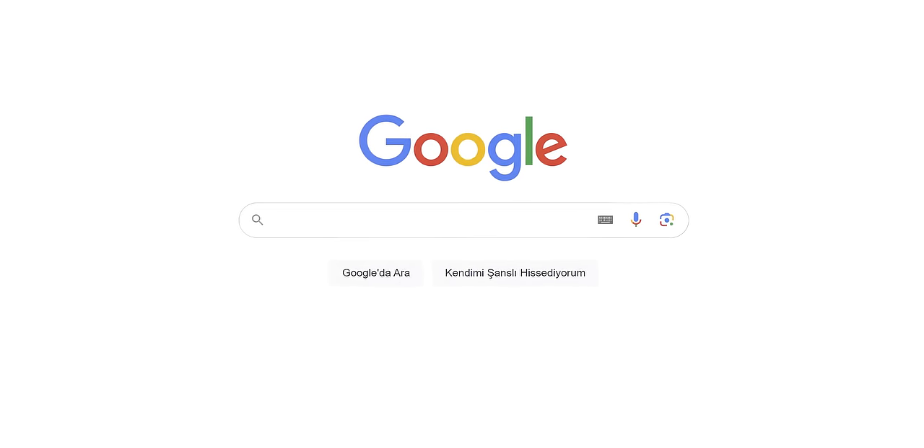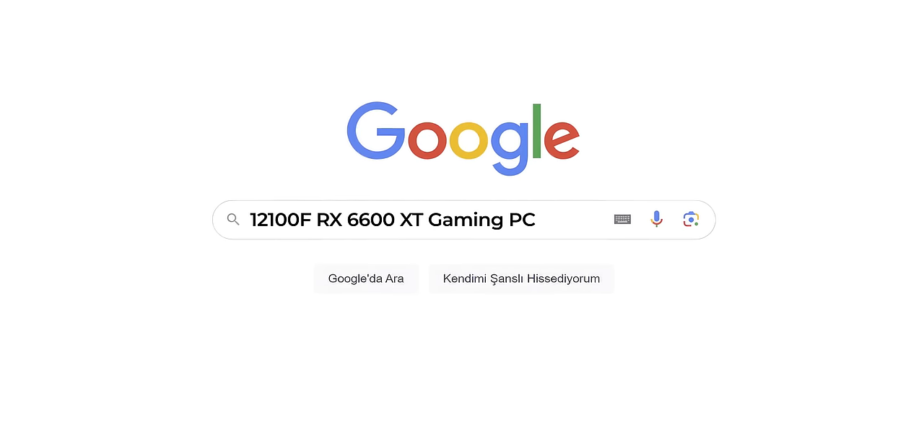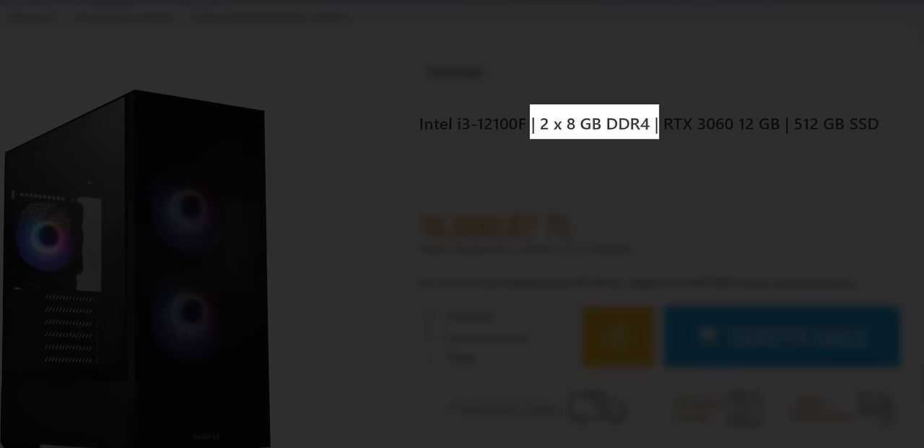We've chosen the processor and the graphics card. At this point, for those who want to buy a pre-built computer, our job is done — they can buy one with the 12100F and 6600 XT. By the way, don't forget that 8GB of RAM is no longer sufficient for current games. You need at least 16GB of RAM. When buying a pre-built PC, make sure the RAM is 16GB or more. For those who won't buy a pre-built PC, we'll face challenges choosing the remaining components because there are many factors to consider, such as the case's airflow, whether the graphics card will fit, and ensuring the SSD doesn't have chronic issues.